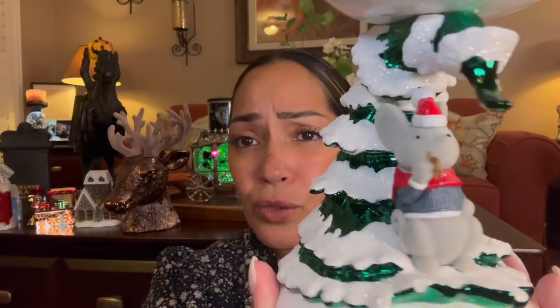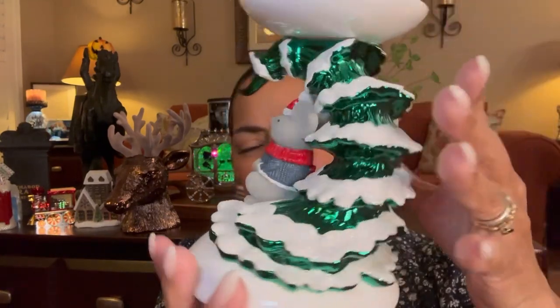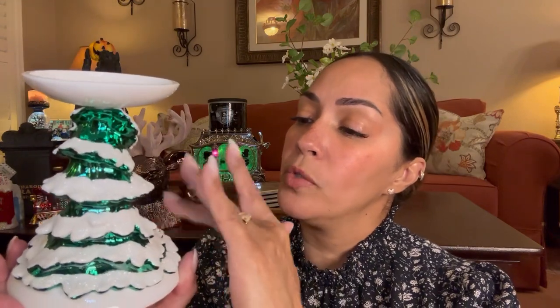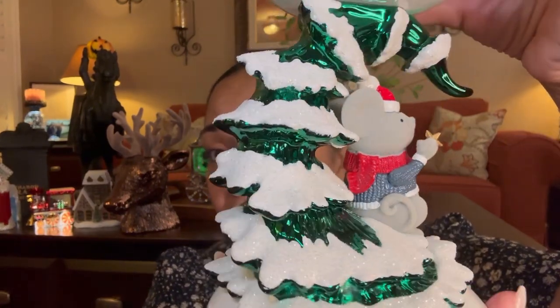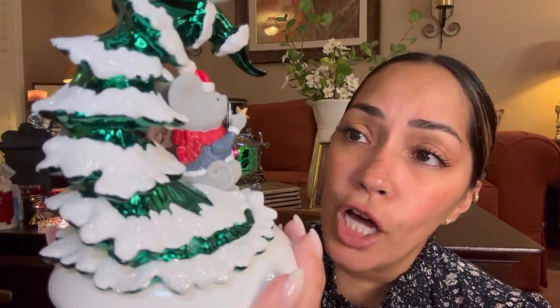The second candle holder I got is the Little Mouse. He's adorable — look at the tree, he's like pretending the snow is on top of the tree. He retails for $24.95. It has glitter that stays well — it's not rubbing off. He's holding a star. These candle holders are really pretty in person. This is the single-wick candle holder, while the reindeer is a three-wick candle holder.